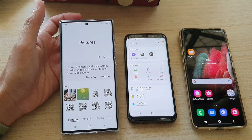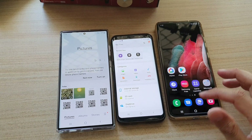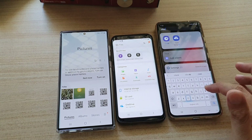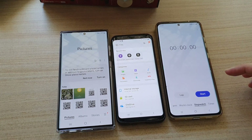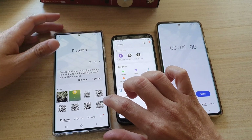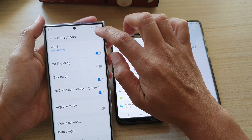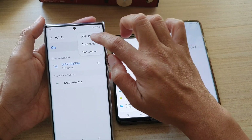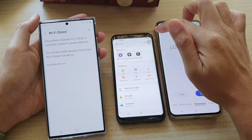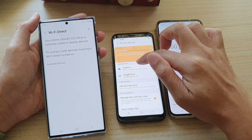First I'm going to start a clock — I'm going to look for the clock app. I'm going to open up Wi-Fi Direct on my Galaxy S22 and my Galaxy S8.